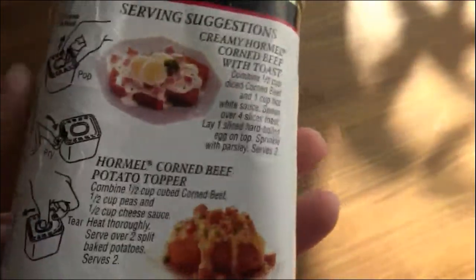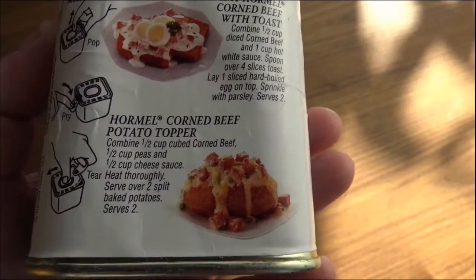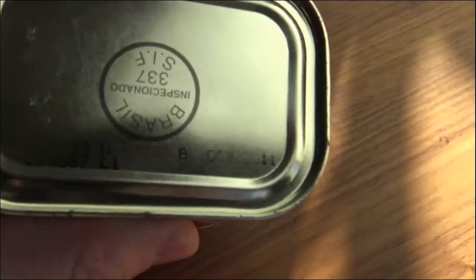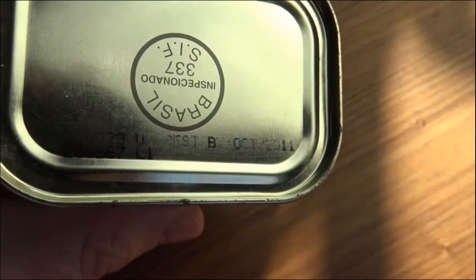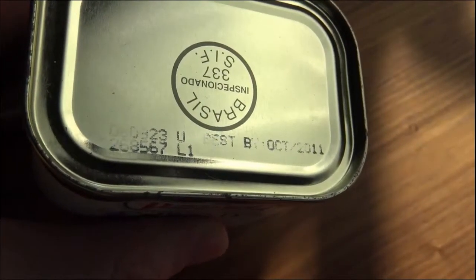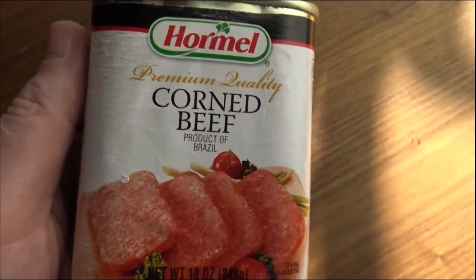That's not too terribly bad. The instructions on the back show all kinds of ways you can serve it — creamy Hormel corned beef with toast, corned beef potato topper — looks delicious. The best-used-by date on here looks like October 2011, so it's coming up on nine years old this October. I probably bought it a couple of years before that, so this is probably older than 10 years. This in particular is supposed to last indefinitely, so whether or not you believe that, we'll find out.